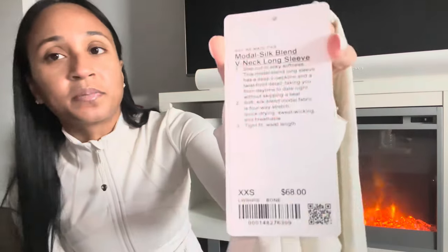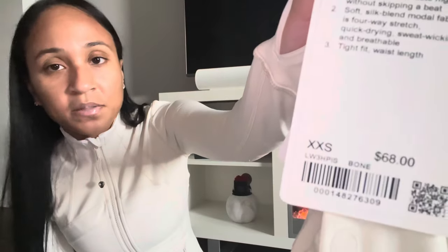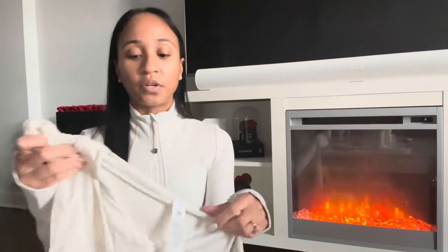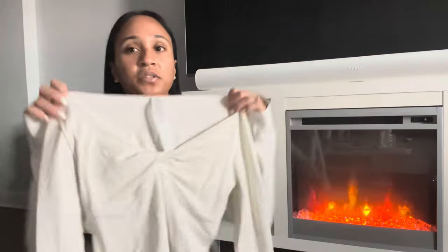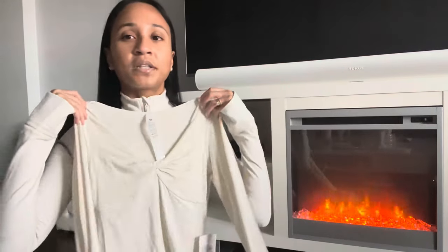I also picked this up on boxing day on We Made Too Much — it's the Modal Silk Blend V-Neck Long Sleeve in a size 2XS for $68 in the color bone, though I got it on sale. This is like the softest, nicest thing. The modal fabric is incredible, and with the silk blend it's even nicer. They have it in espresso and black as well, all on sale, and I'll link them down below.